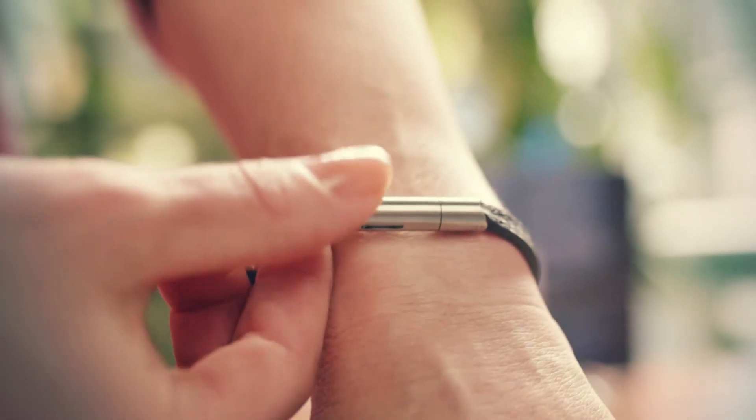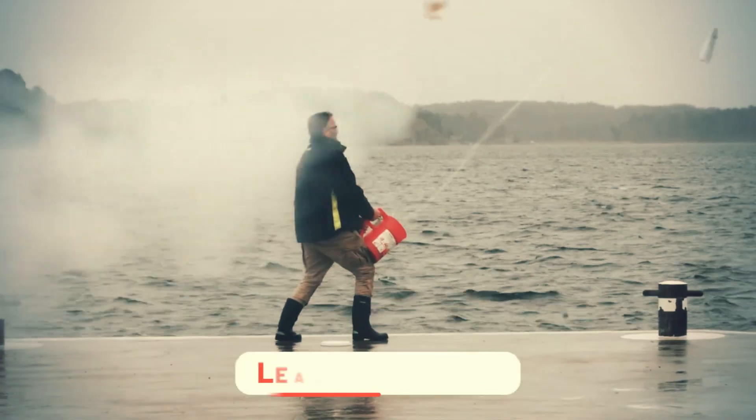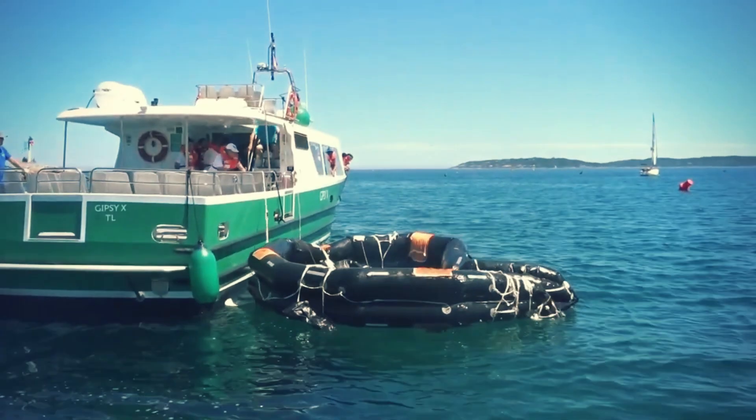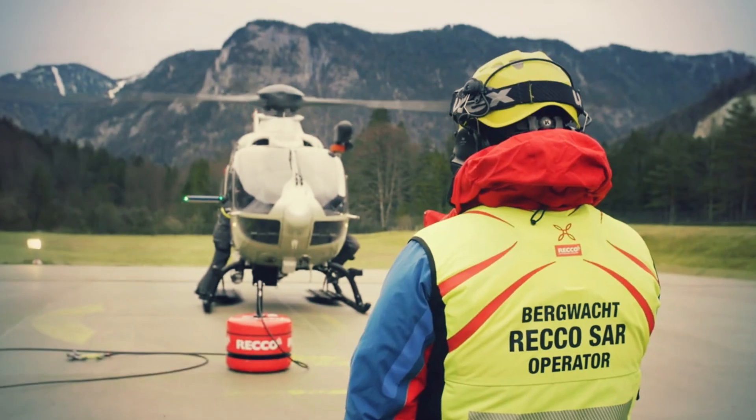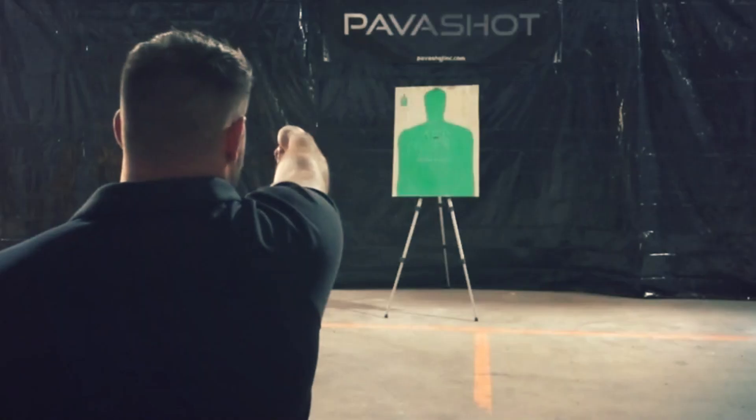Which of these gadgets are you adding to your collection? Share them in the comment section below. To get more from the world of tech, make sure to subscribe to our channel. We will see you in the next one. Until then, take care!